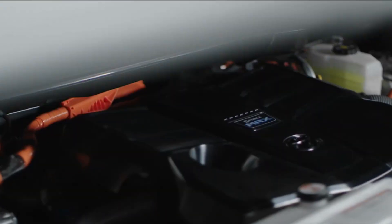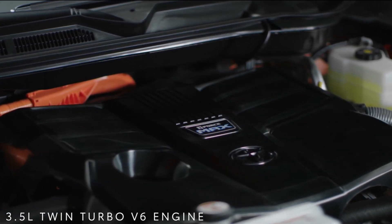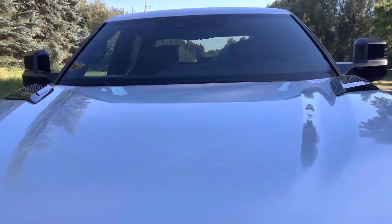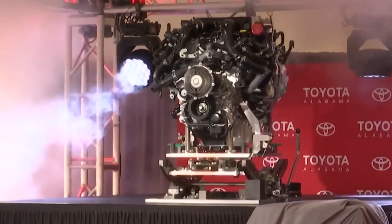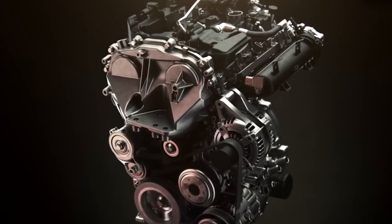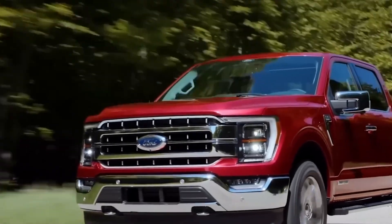Toyota incorporated hybrid technology into the Tundra's 3.5-liter twin-turbo V6 engine. The i-Force Max features a bell-housing-mounted electric motor generator setup, with a segment-first in-line hybrid powertrain. A sealed nickel-metal hydride battery pack adds 48 horsepower and 184 pound-feet of torque to this parallel hybrid electric system's output. Toyota paired this engine with a permanent magnet synchronous electric motor and an intelligent 10-speed electronically controlled automatic transmission.